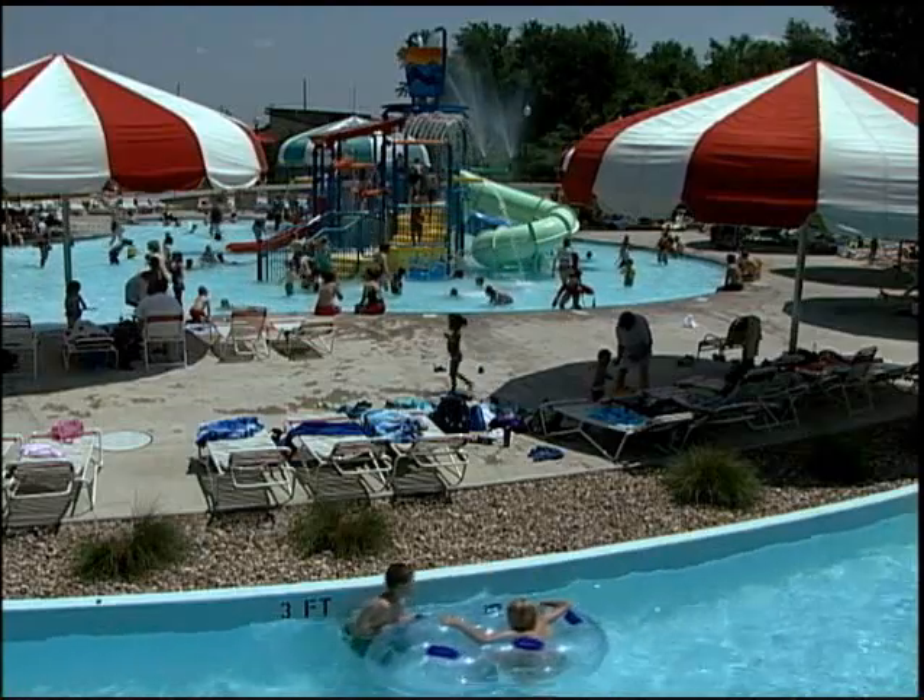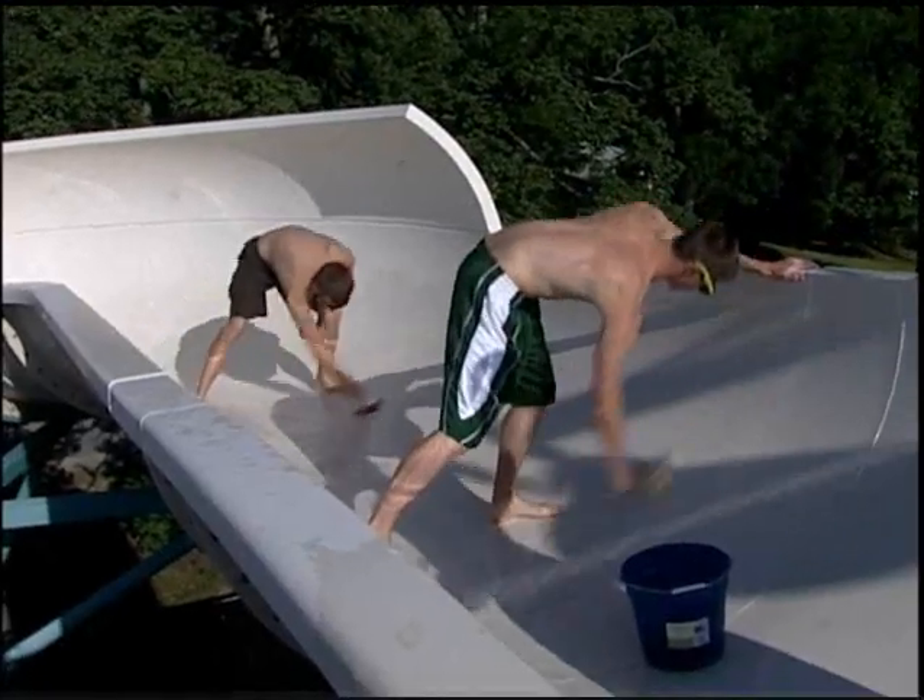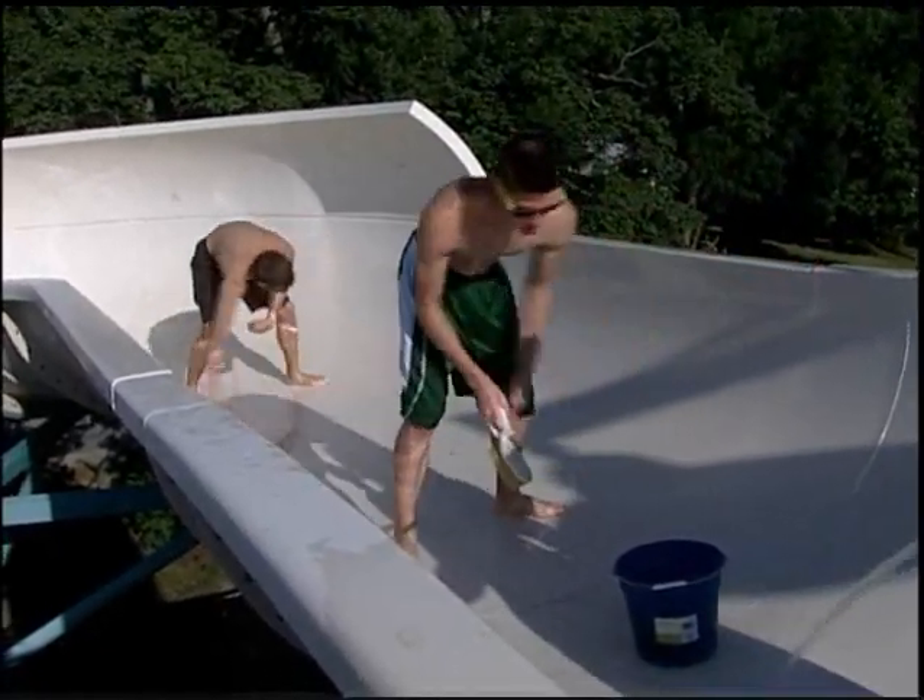Before the crowds arrive and the heat sets in for the summer, the crew at Adventure Oasis begins getting the facility ready for the season.